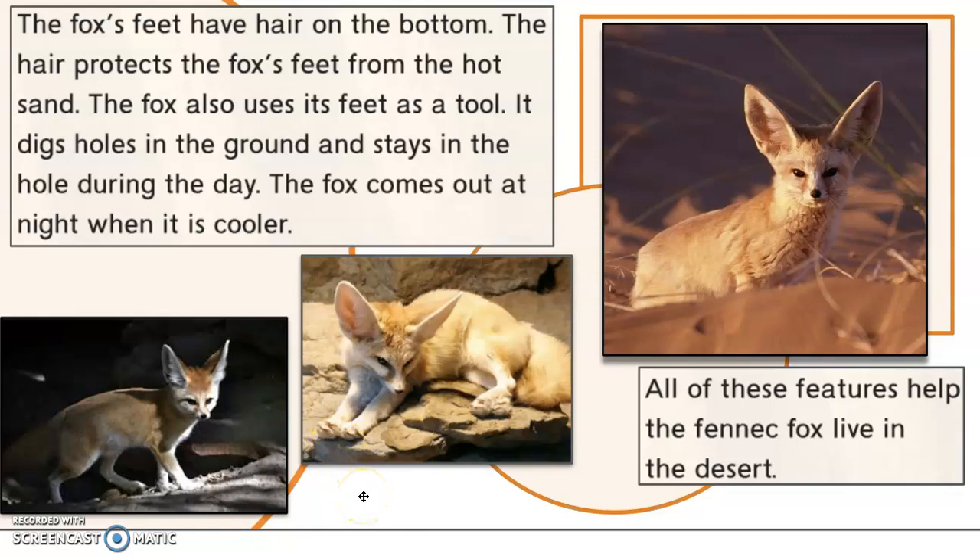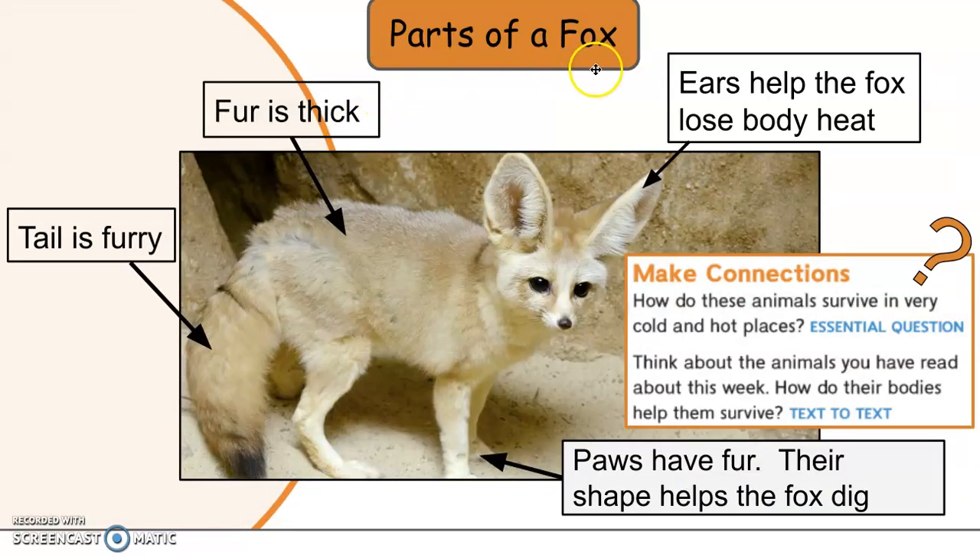So furry feet and big ears to help it cool down and keep the sand out with the little hairs — these are all adaptations. All these features help the Fennec Fox live in the desert. Parts of a fox: ears help the fox lose body heat; fur is thick; the tail is furry and the thick fur protects the skin from heat; paws have fur to protect them from the heat and their shape helps the fox dig. You can see their feet are really quite large compared to the size of their body — that helps them walk on top of sand and also to dig, because just like you'd use a shovel rather than a toothpick to dig, you want something bigger.